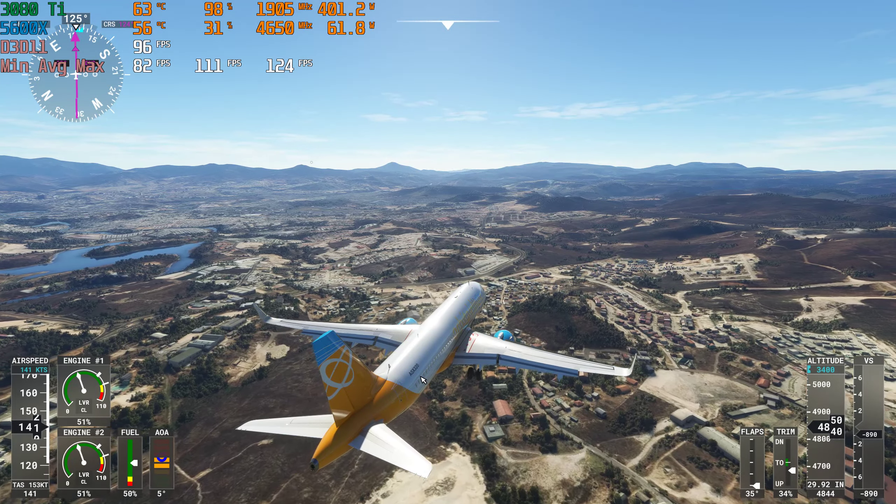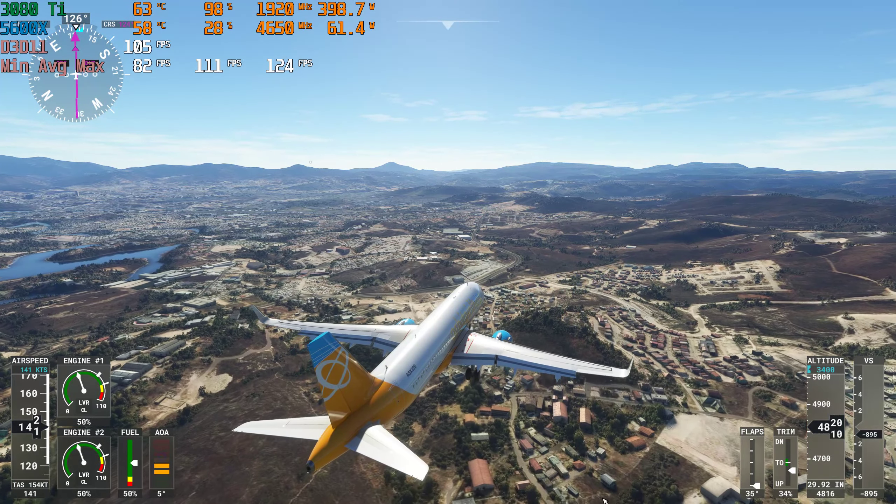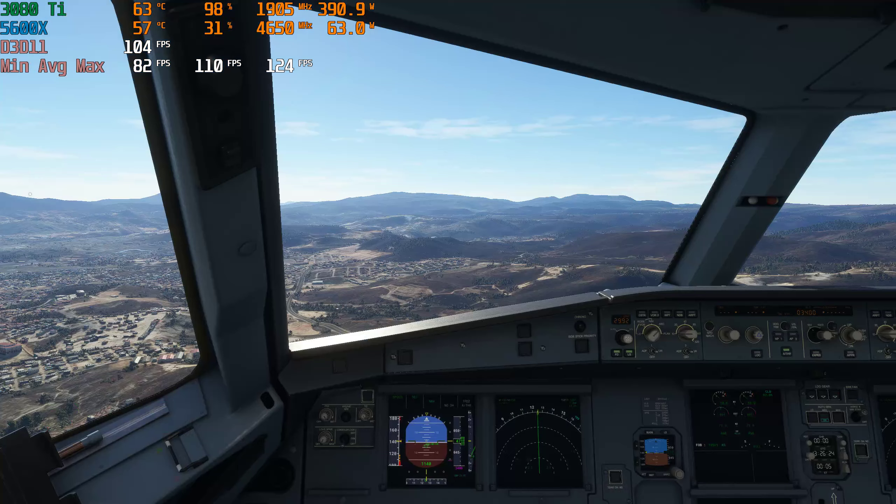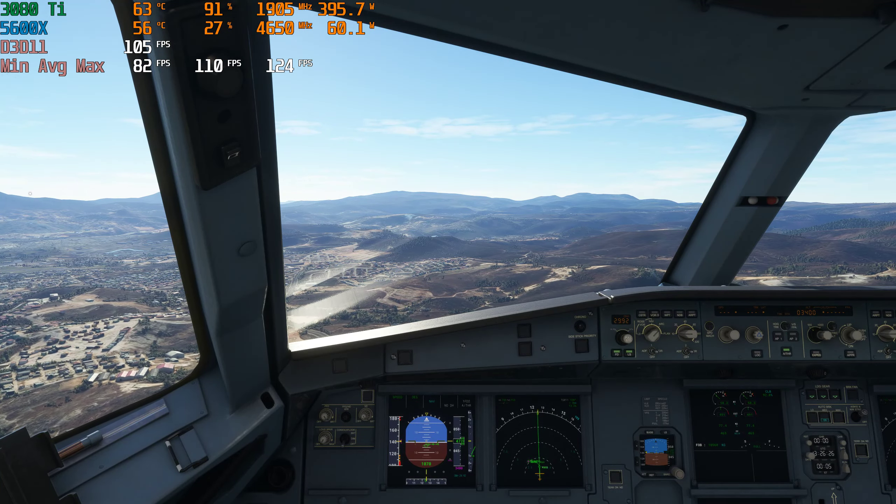1060, descend and maintain 3,400 feet. Descend and maintain 3,400 feet, orbit 1060.